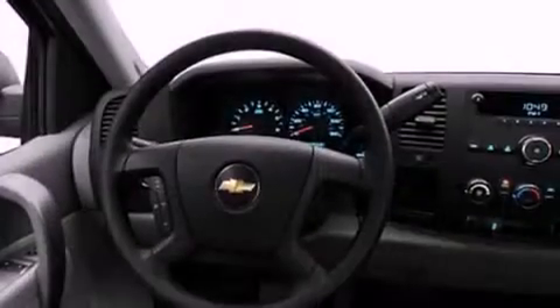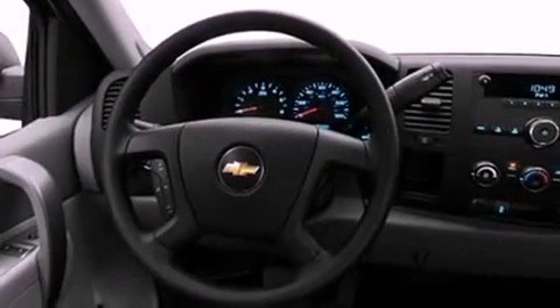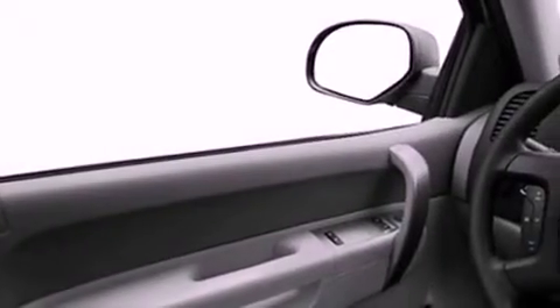Its top features include a passenger-side vanity mirror, a low-tire pressure indicator, traction control and stability control systems, an anti-lock braking system, a passenger-side airbag, and cruise control.